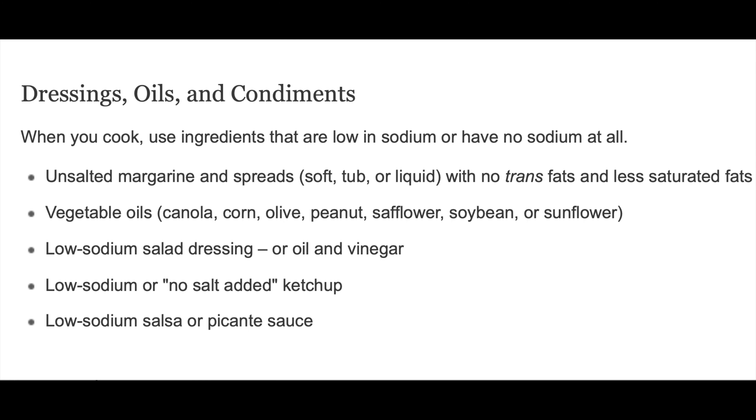Dressings, oils, and condiments. When you cook, use ingredients that are low in sodium or have no sodium at all. Unsalted margarine and spreads with no trans fats and less saturated fats. Vegetable oils such as canola, corn, olive, peanut, safflower, soybean, or sunflower. Low-sodium salad dressing or oil and vinegar. Low-sodium or no-salt-added ketchup. Low-sodium salsa or picante sauce.